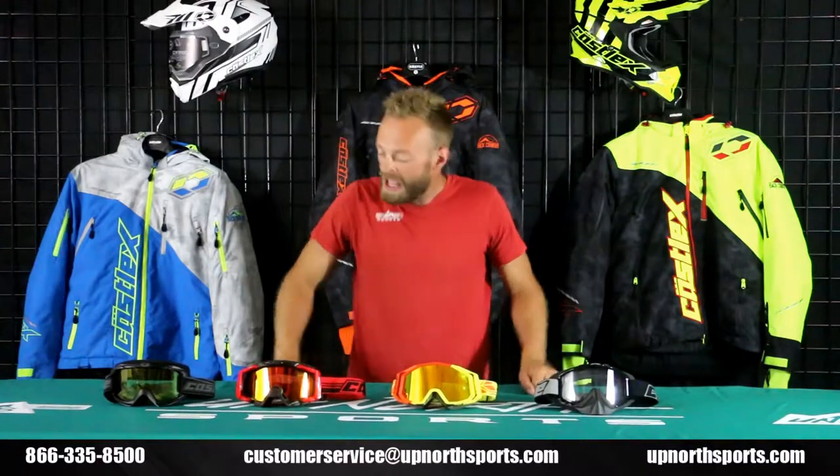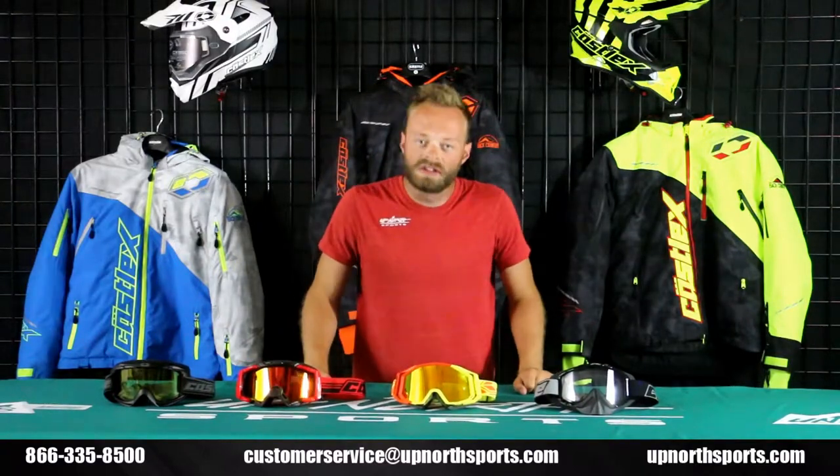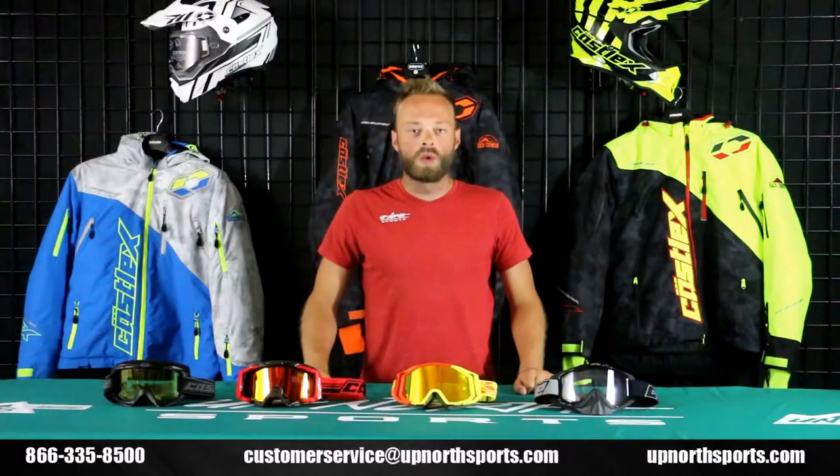You can find them at 866-335-8500. And if you found this goggle video helpful, please hit like and subscribe on the YouTube channel. We're always going to be doing our best to bring the latest and greatest in snow. Thanks a million for watching.